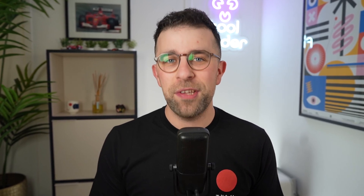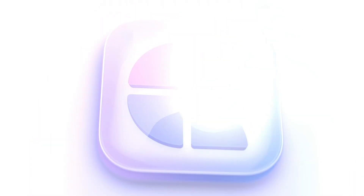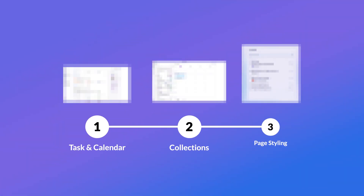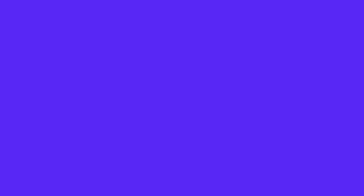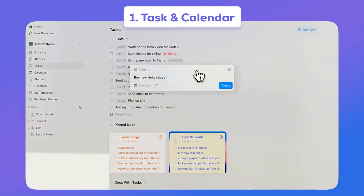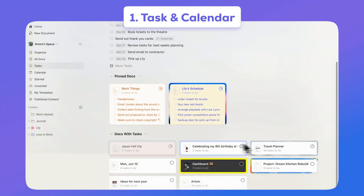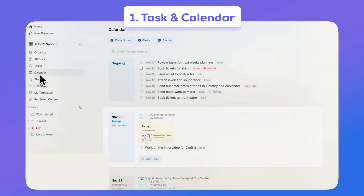Today's video is kindly sponsored by Craft. Craft is a Mac app that is a powerful way to create documents. It's got three features I want to mention: the first is a newly released feature called Tasks and Calendar — you can create daily notes and manage your tasks all inside of Craft, a great way to organize yourself with notes, calendar, and tasks in one.